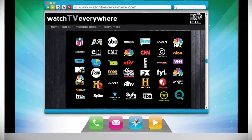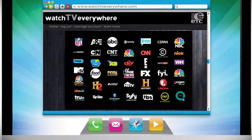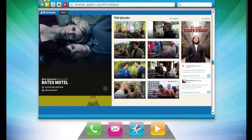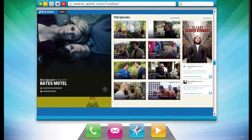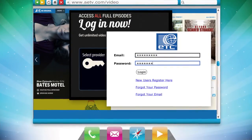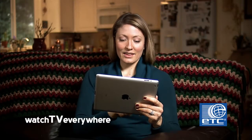You'll now see all the networks available based on your cable TV package. Just click a logo to explore what the network has to offer. The first time you access a network, you may need to re-enter your Watch TV Everywhere email and password. And just that easy, you're watching TV Everywhere.